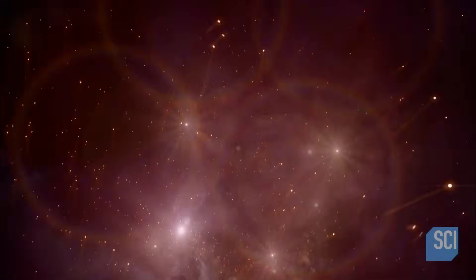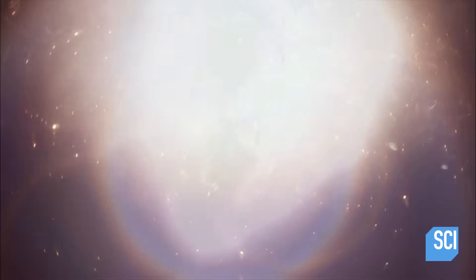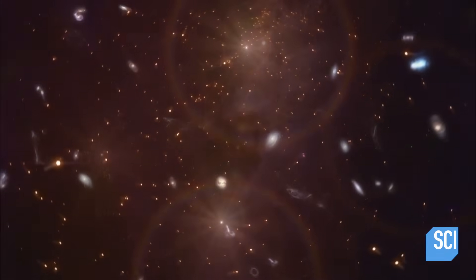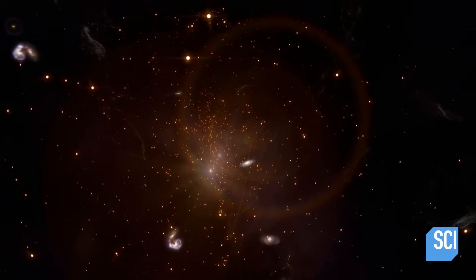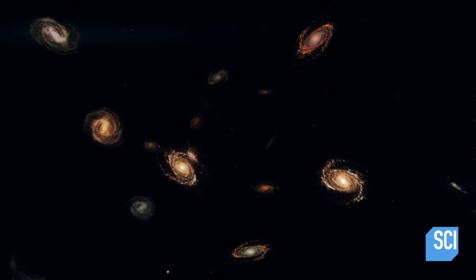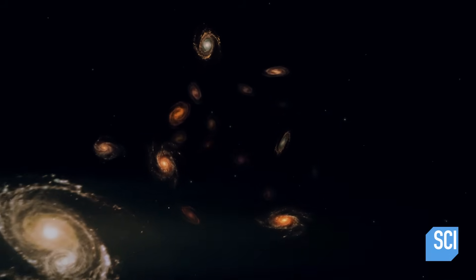The universe may appear random — two trillion galaxies spread across the cosmos. But in this cosmic chaos, scientists detect order. When we first saw that the universe was full of galaxies, it seemed like overwhelming chaos, but it's not. They are all connected. Galaxies link up in a gigantic cosmic network spanning the entire universe.